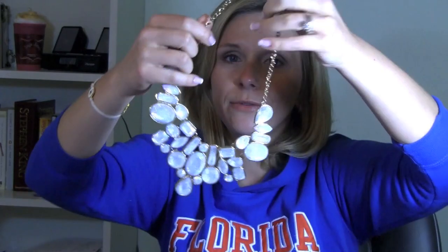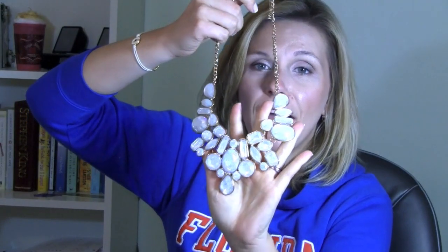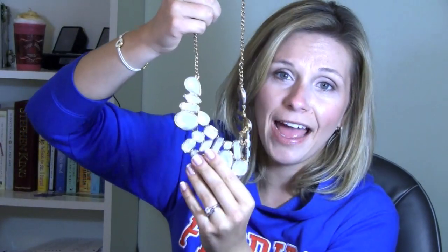I didn't get that much clothes this time like I normally do. I actually have a lot more accessories — I just felt like I needed to add to my accessory collection. The first piece I'm going to talk about is the one right in front of me and it's kind of my favorite piece. It is absolutely stunning.